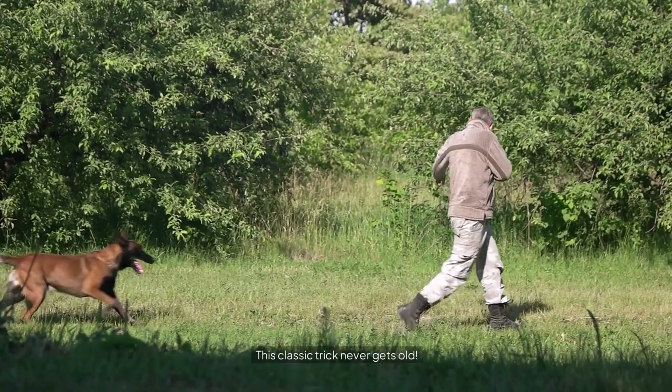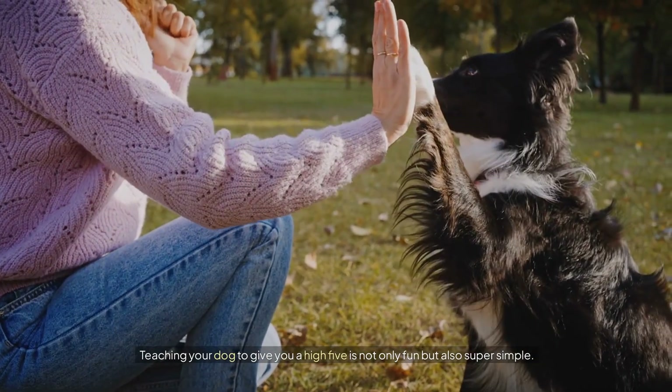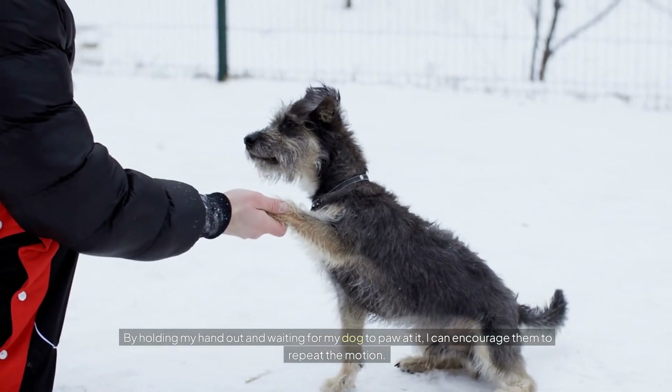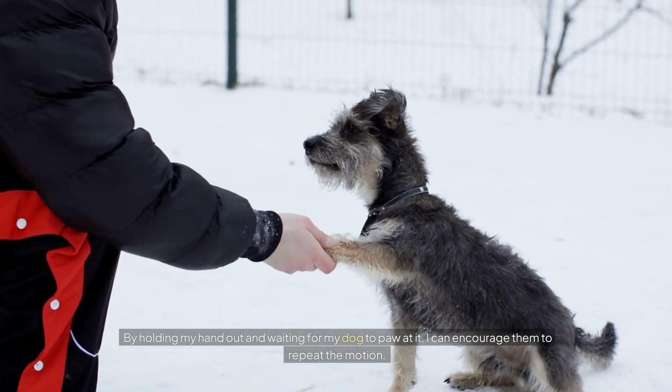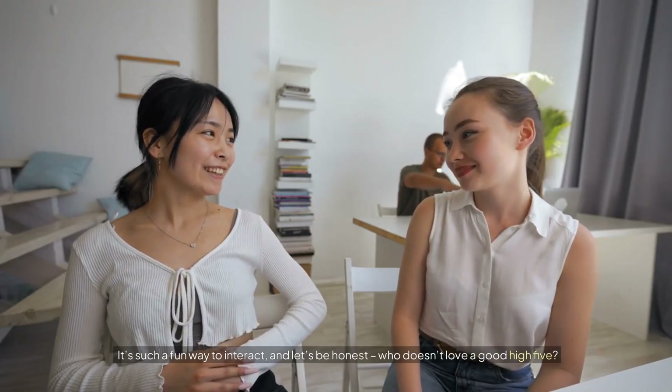Number five: High Five. This classic trick never gets old. Teaching your dog to give you a high five is not only fun but also super simple. By holding my hand out and waiting for my dog to paw at it, I can encourage them to repeat the motion. It's such a fun way to interact — and let's be honest, who doesn't love a good high five?